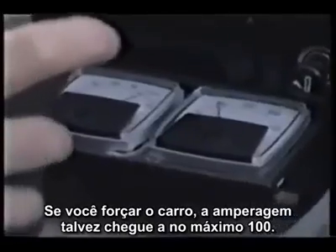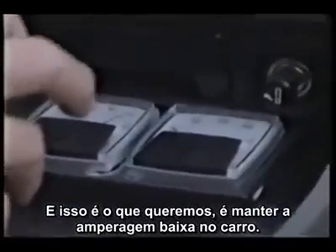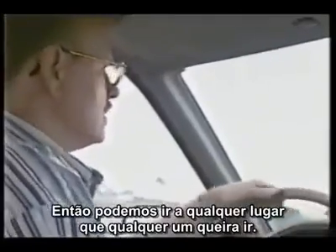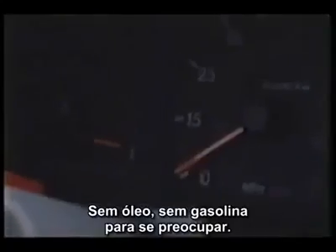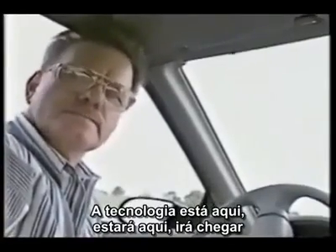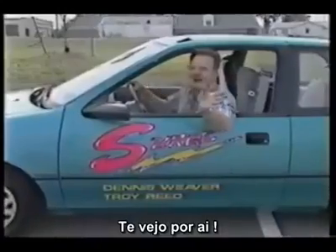That's what I like about electric cars. If you floorboard the car, the most it will do is about 100 amps. That's what we want — to keep the amperage down on an electric car, so it'll go anywhere anybody wants to go. If you want to take a trip, you don't have to worry about plugging in at home, because it's called surge technology. It's a beautiful automobile, and I love it. I've put a lot of hard work into this car and we're going to make it. No oil, no gas. The technology is here — it's going to work beautifully for the whole world, for mankind. See you around. This is your future, people.